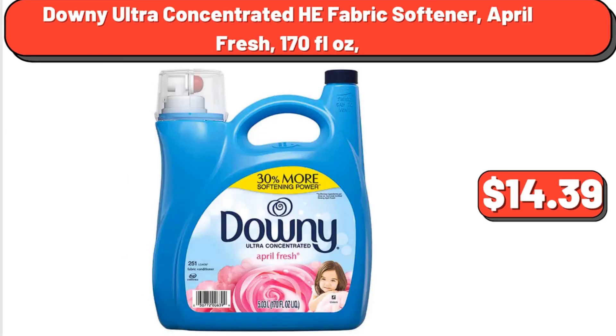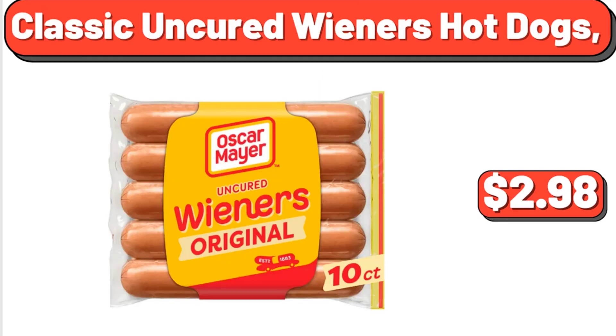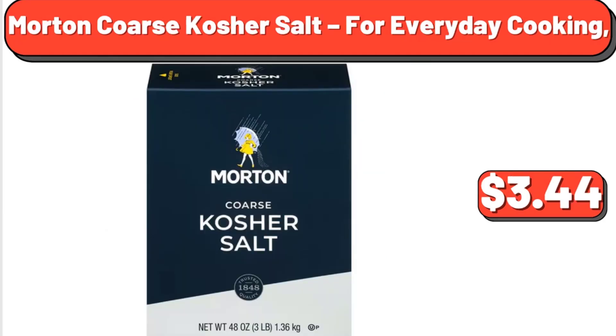Downy Ultra Concentrated Heat Fabric Softener, April Fresh, 170 Fluid Ounces, $14.39. Classic Uncured Wieners Hot Dogs, $2.98. Morton Coarse Kosher Salt for Everyday Cooking, $3.44.